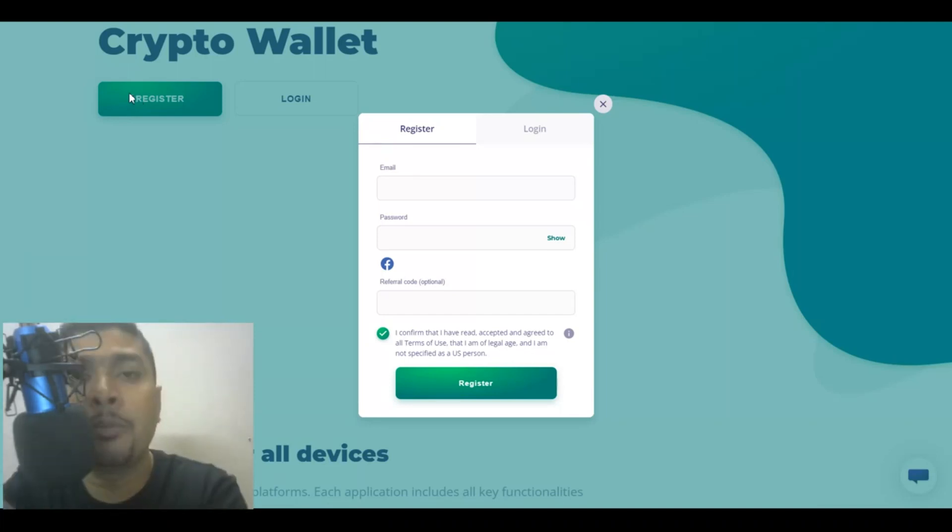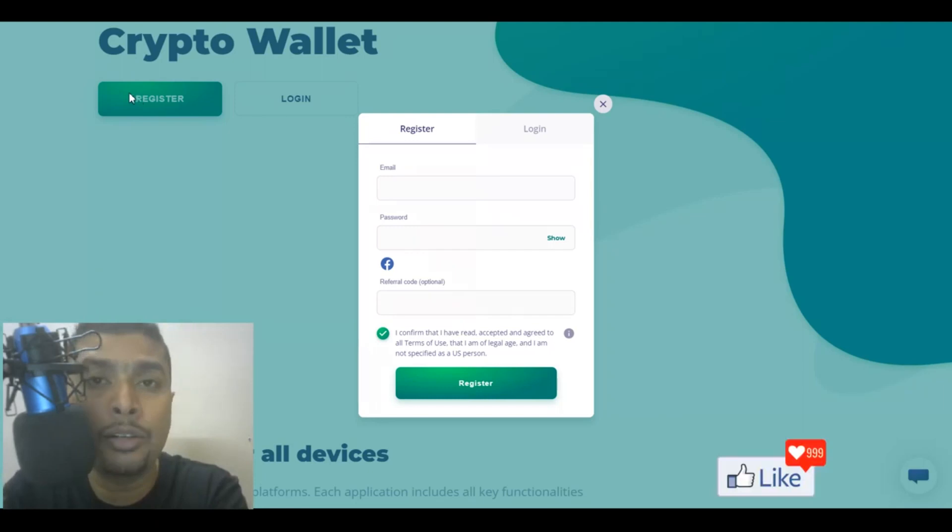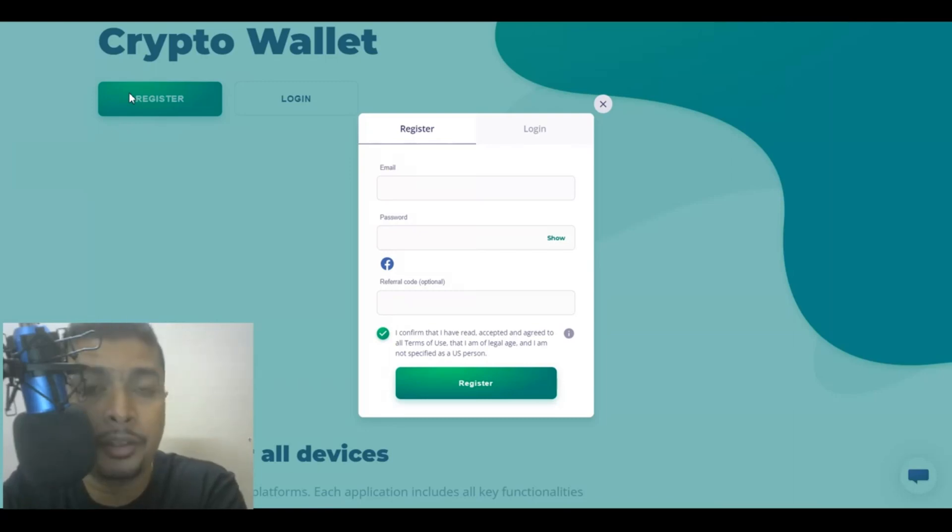Apart from verifying your email, you will need to provide a valid government-issued ID proof to validate your identity and have a proper account with these guys. You will also need to create two-step authentication. Everything is step by step and pretty simple and easy. Assuming you have created an account completely, your account is verified within two to three working days. After that, you log in.